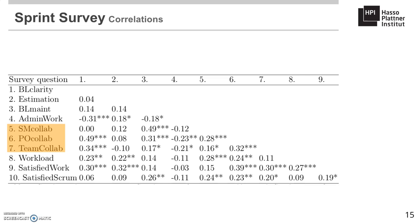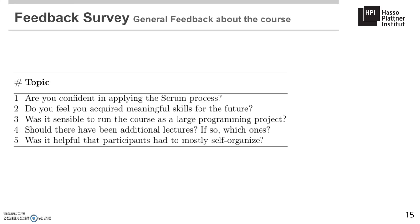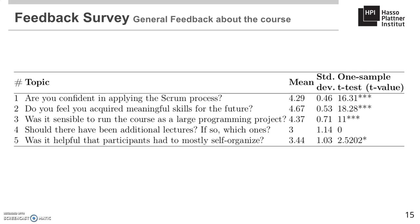The second survey — the feedback survey — was a more general feedback survey conducted at the end of the last sprint, also using a five-point Likert scale. Results showed that students felt confident in applying the Scrum methodology (question 1), and agreed that running the course as a large programming project is sensible (question 3). Question 5 on the effects of self-organization received an average score, with a standard deviation higher than one point. Some students appreciated fewer lectures and a focus on self-organization, while others preferred more tutorials and structure. Even so, the focus on self-organizing teams did not hinder the perceived learning results of students.